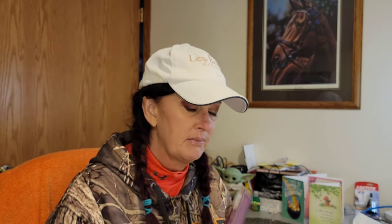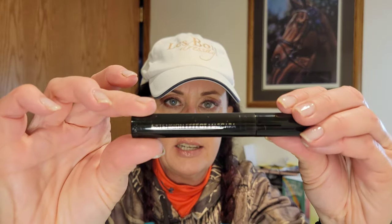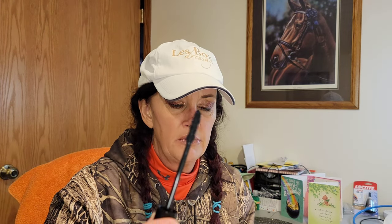This is probably a lippy — oh, it says Extension Effect Mascara, made in Italy! I like that. Let's take a look at the applicator. There you go — that's what it looks like. Unfortunately I'm already wearing mascara so I can't try it on right now, but this looks really nice. Another one for my collection.